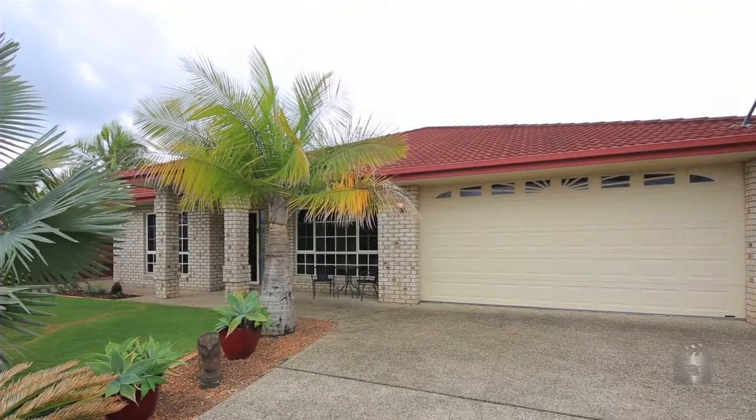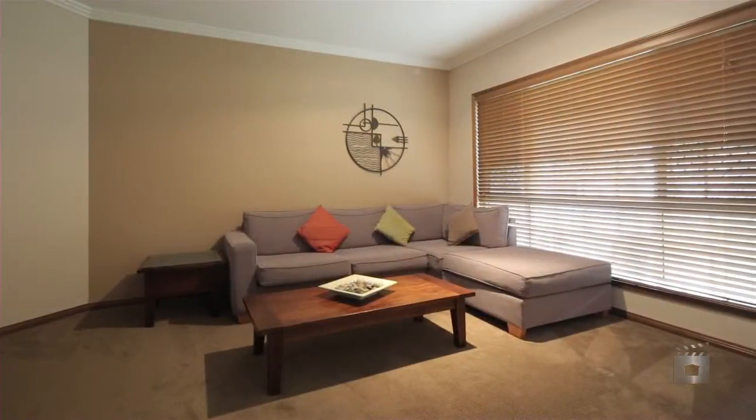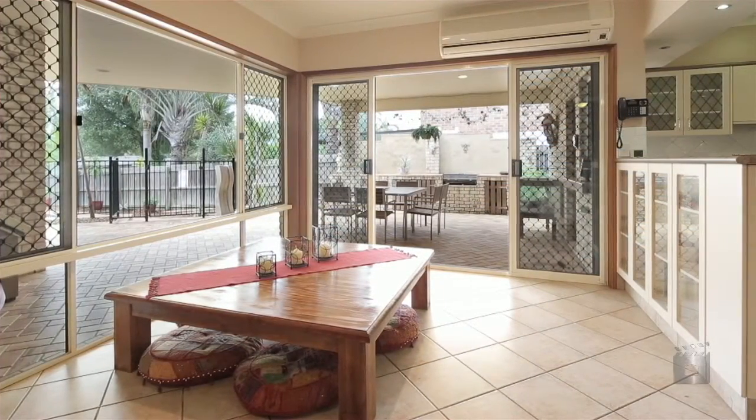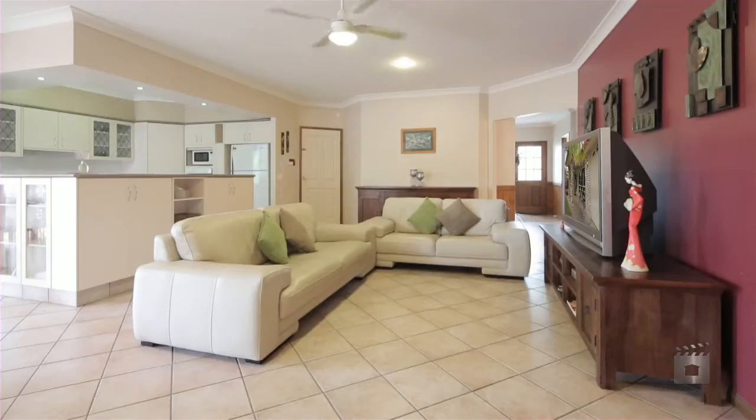Upon entering this five-bedroom, amazingly elegant home of approximately 311 square metres under roof, you are welcomed by the natural warmth of the decor — timber tongue and groove around the walls and nine-foot ceilings — creating an earthy feel for easy colour matching to any furnishings.